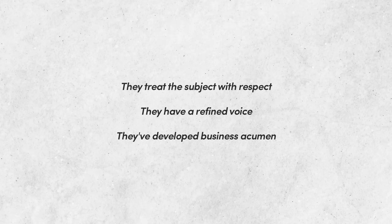Now, these three things are: number one, they treat the subject with respect; number two, they have a refined voice; and number three, they've developed some business acumen.